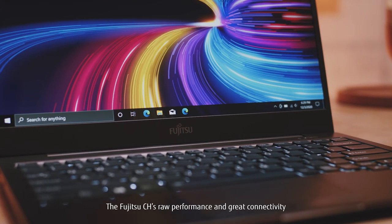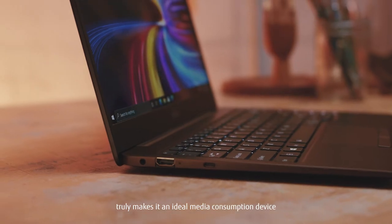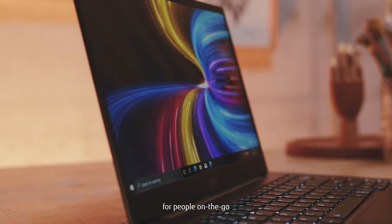The Fujitsu CH's raw performance and great connectivity truly makes it an ideal media consumption device for people on the go.